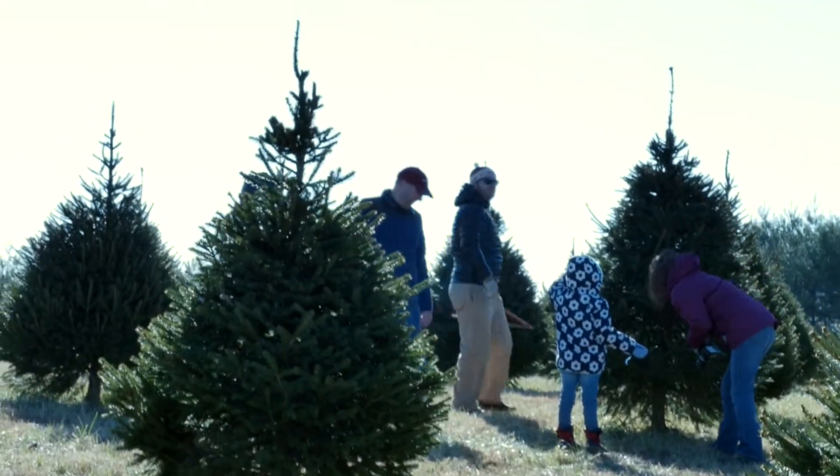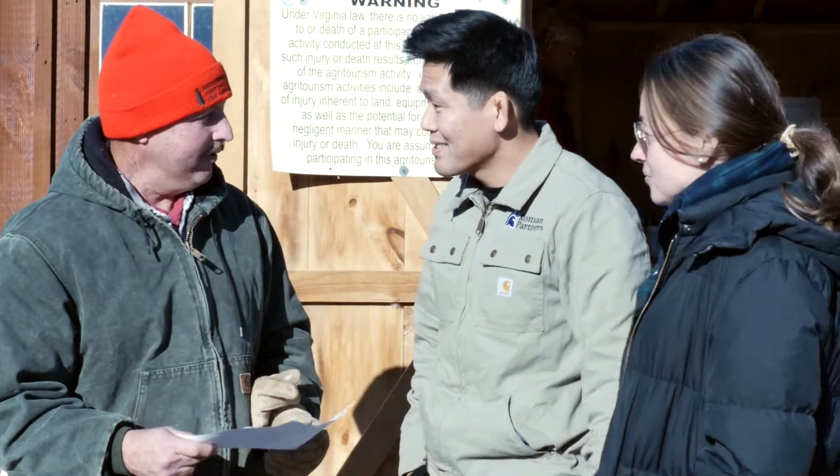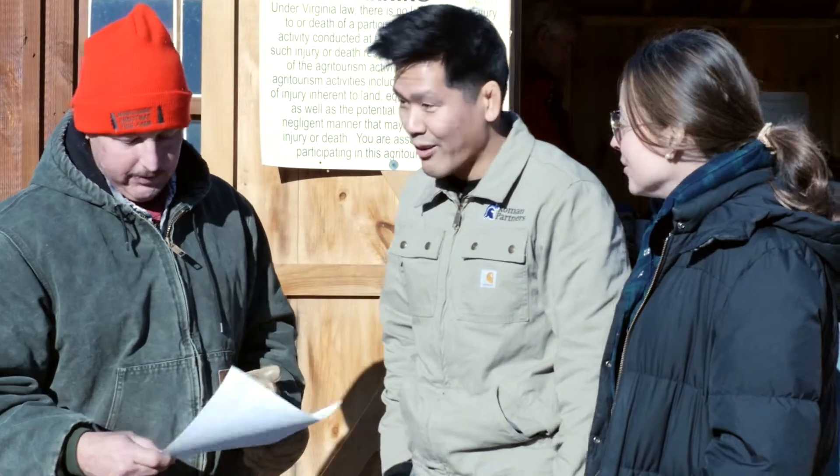What kind of tree do you like? We're open to all different kinds of trees. Do you know the differences? Not really. Let me show you.